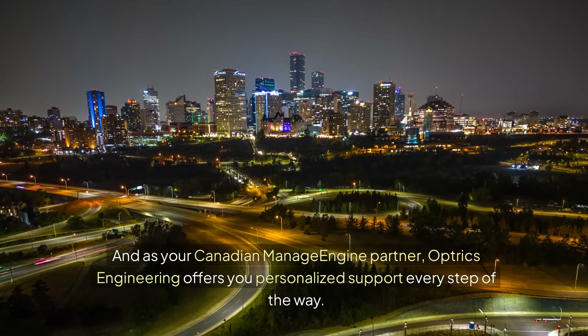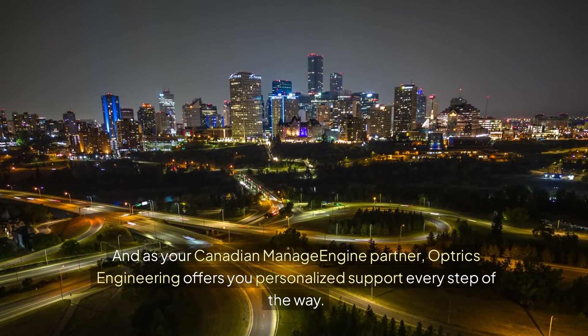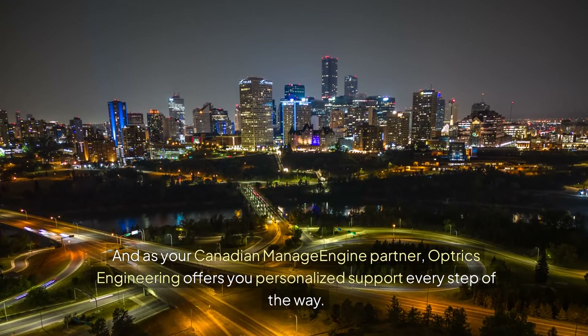And as your Canadian ManageEngine partner, Optrix Engineering offers you personalized support every step of the way.